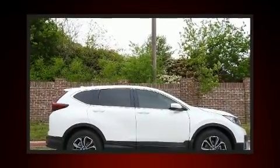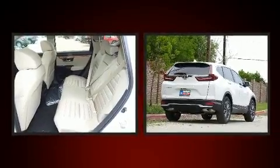Treat yourself to a test drive in the 2020 Honda CR-V. The engine breathes better thanks to a turbocharger, improving both performance and economy.